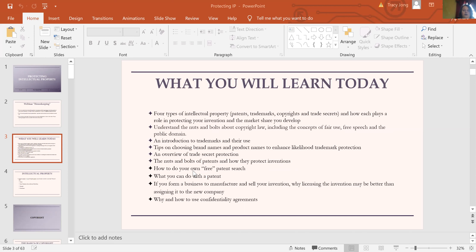We're going to talk about trade secret protection — what it is and how you go about doing that. I'll give you a little nuts and bolts on patent law and how you use that to protect an invention. I'm also going to show you how you might be able to do a free patent search on your own, and then if you do get a patent, what can you do with it? We'll also talk about how to use confidentiality agreements both with and without patent protection.